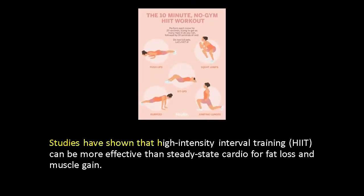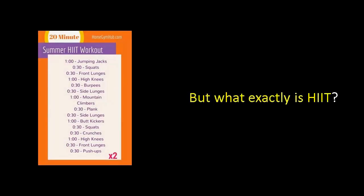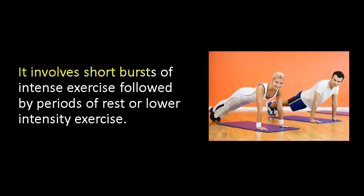Studies have shown that high intensity interval training, HIIT, can be more effective than steady state cardio for fat loss and muscle gain. But what exactly is HIIT? It involves short bursts of intense exercise followed by periods of rest or lower intensity exercise.